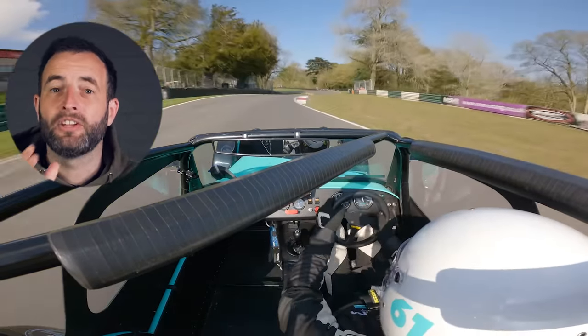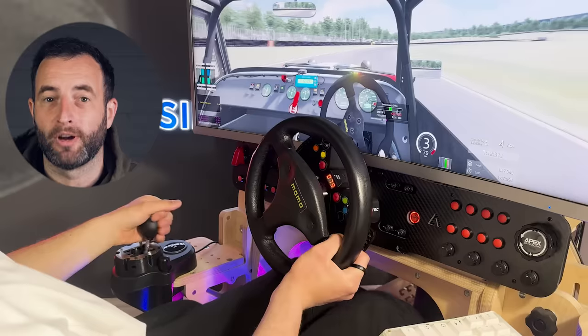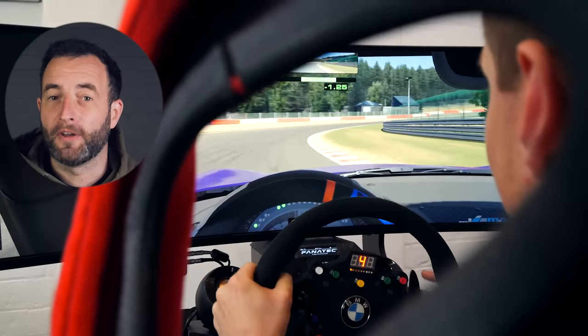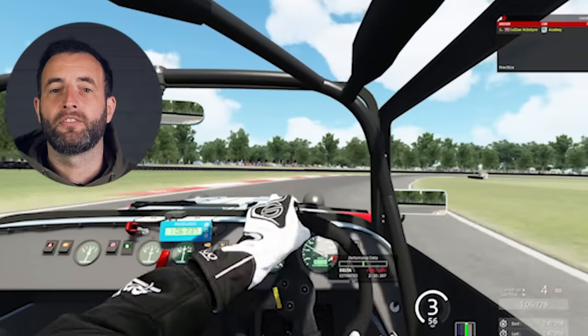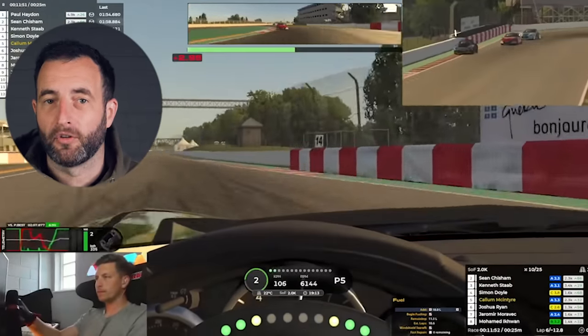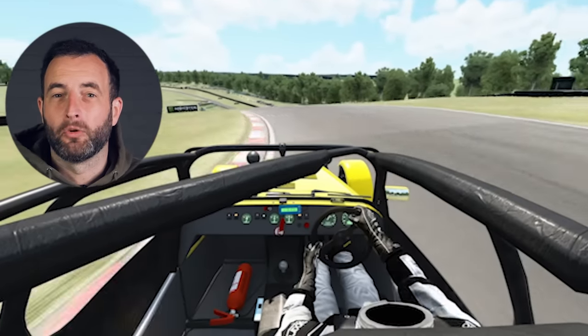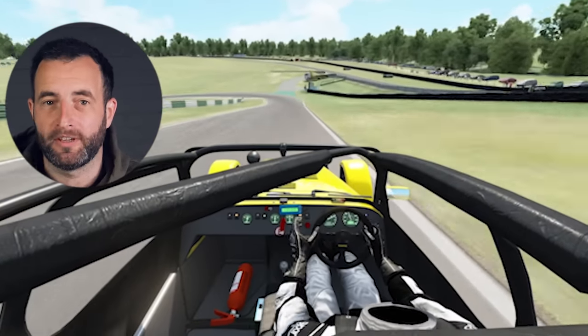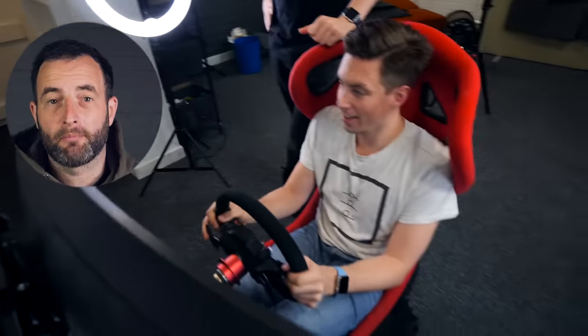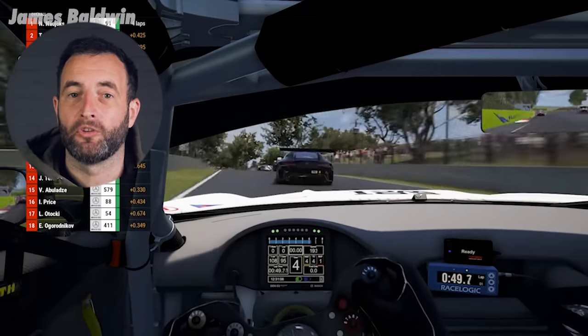Through Callum's first testing sessions and his first two races, we've learned a load about what sim racing does prepare you for and what it really doesn't. The fundamentals of track driving are there in sim racing — you learn racing lines, you learn to adapt to different tracks, where to brake, where to turn in and where to get on the throttle. As you improve, you learn more advanced techniques like weight transfer, how to increase grip, and things like learning to trail brake properly, placing weight on the front of the car and keeping it on the nose as you rotate through a corner.